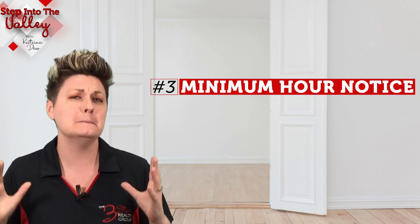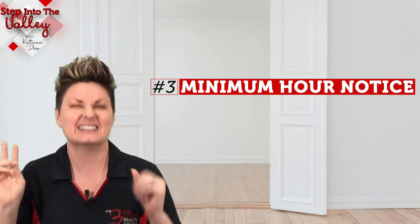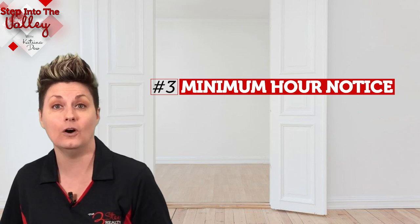Which brings me to number three: tell your realtor, your listing agent, that you would like at least a minimum of two hours' notice before showings happen. If a buyer wants to show your home, their agent has to call at least two hours before their scheduled showing time. That's going to give you time to prepare your home for those buyers coming to check out your home without having to stress and rush.